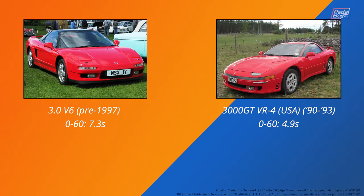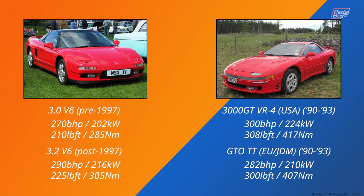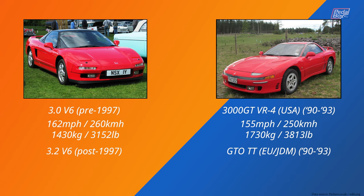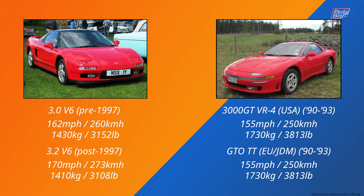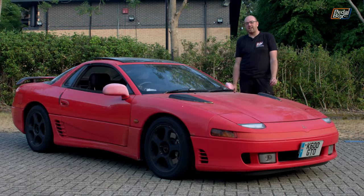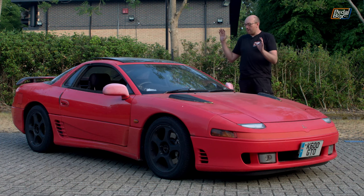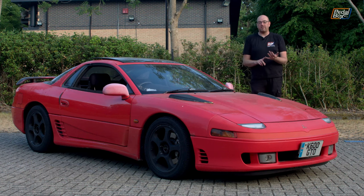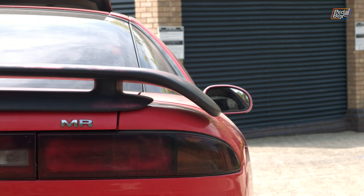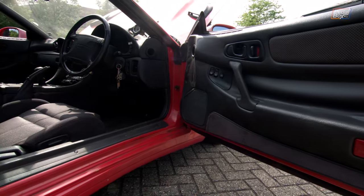This was faster to 60 than the NSX. The NSX all round was an absolutely amazing car — probably handled better, was lighter. This thing's about 1.8 tons. It is quite the heavy beast, and the NSX is very much not — it is a light, nimble machine. But this is a hell of a thing just on its own. It has four-wheel drive, it has four-wheel steering, it has active aero front and rear, and it has all the mod cons that you could possibly throw into this car.